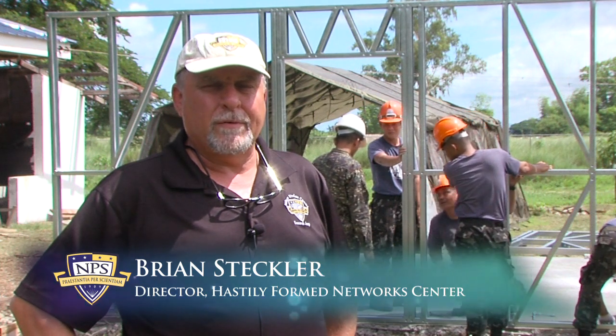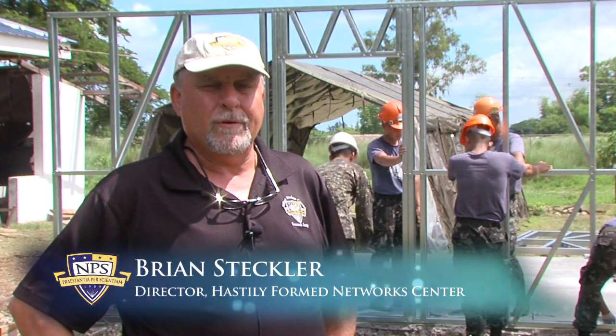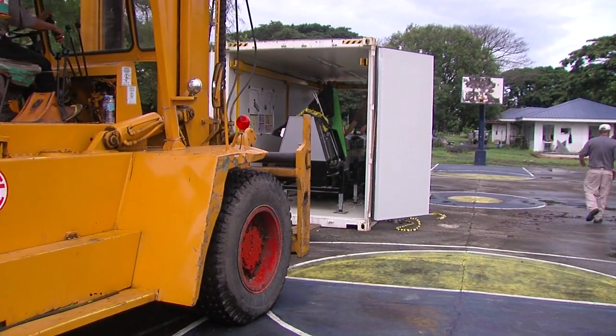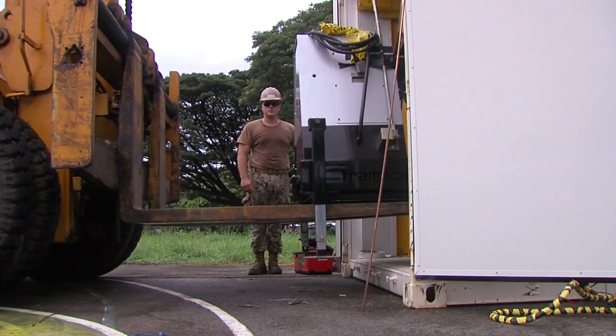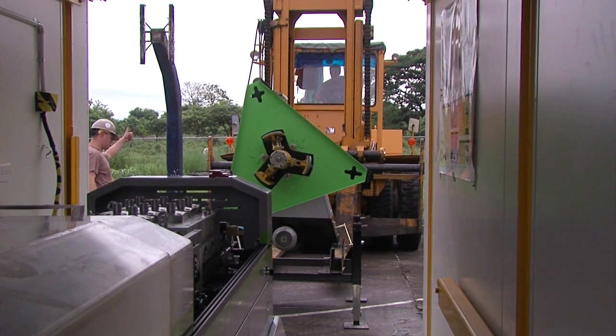My name is Brian Steckler. I'm the director of the Hastily Form Network Center at the Naval Postgraduate School in Monterey, California. I am the program manager of the evaluation of an advanced 3D printing machine that creates building framing materials from cold form steel.